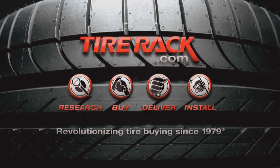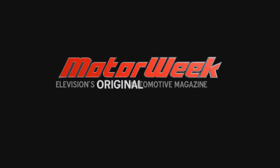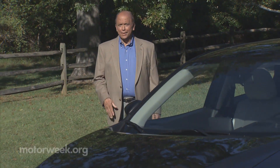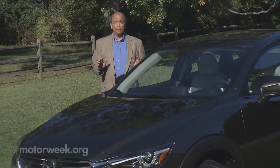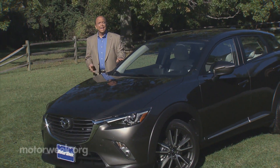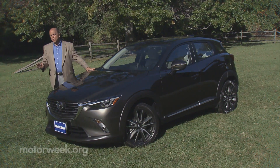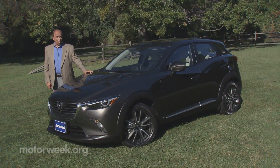Motor Week is made possible by Tire Rack. As crossover utilities shrink ever smaller, they're looking less like a blend of family car and SUV and more like pumped-up five-door hatchbacks with available all-wheel drive. Case in point, this Mazda CX-3. It's a good-looking subcompact ute, but in its quest for popular style, is utility no longer its strongest point?